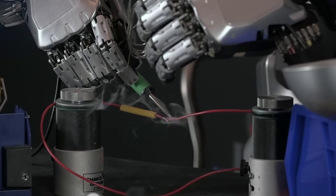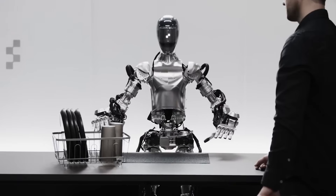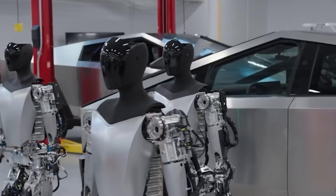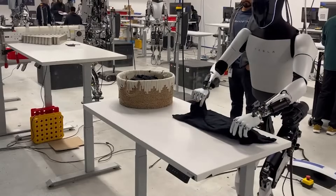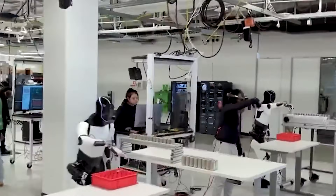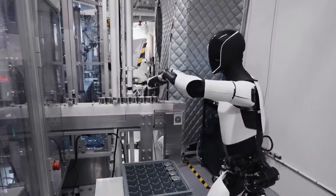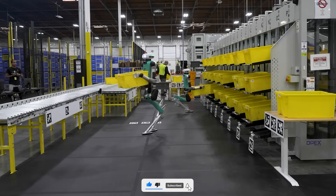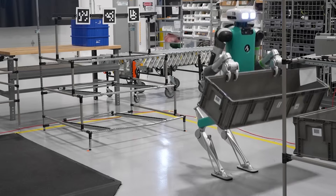The breakthroughs unveiled at CES 2025 mark a turning point in the evolution of humanoid robotics. From the lifelike expressions of Amesha and the dynamic agility of G1 to the collaborative potential embodied by Ray 2, these robots are redefining our expectations of machine intelligence and empathy. Their applications in healthcare, education, and the arts highlight not only their technical prowess, but also their capacity to transform human experiences. The era of truly human-like machines has arrived, and it is set to inspire the world in ways we are only beginning to imagine.